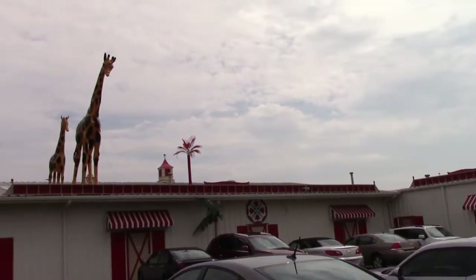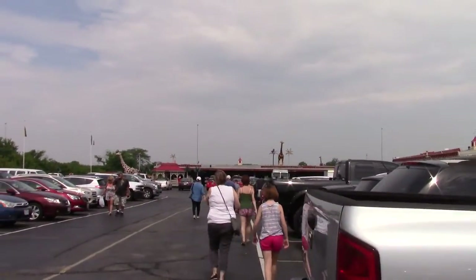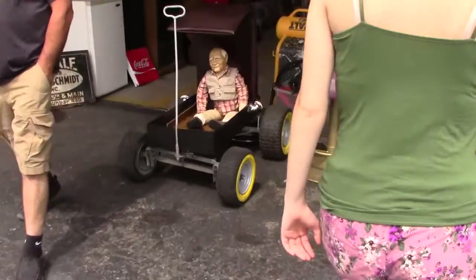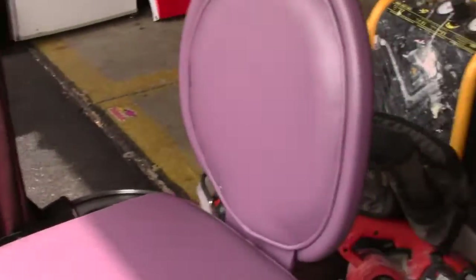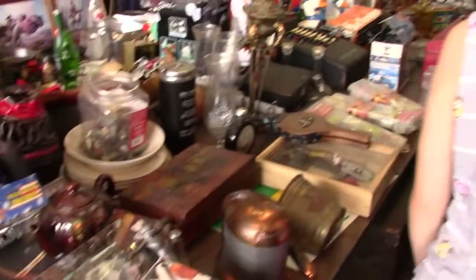I gotta tell you, when you see giraffes on a roof, I get a little excited. So here we go. Now I know this is pretty much just like a flea market, but who doesn't love a good flea market? We should do that $10 thing. Oh, we should.